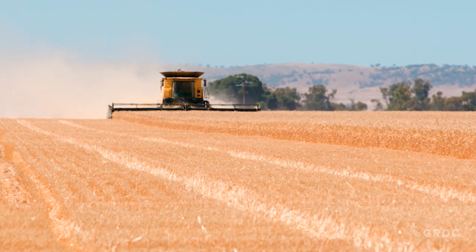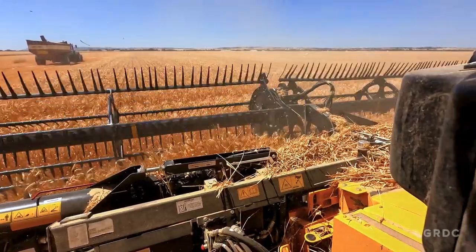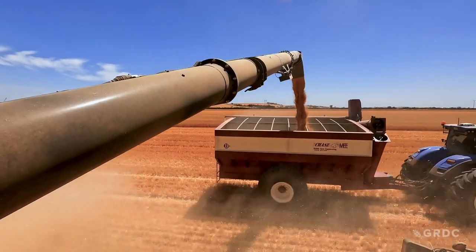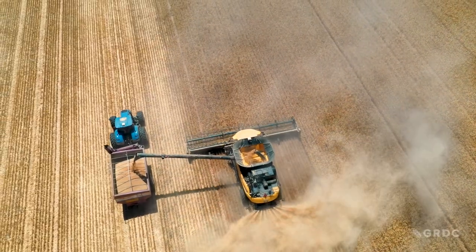Harvest time at Crystal Brook in South Australia's mid-north. The headers are on auto steer. The yield monitor is recording yield, grain moisture and position data — the essentials necessary to produce yield maps. Precision Ag at work.